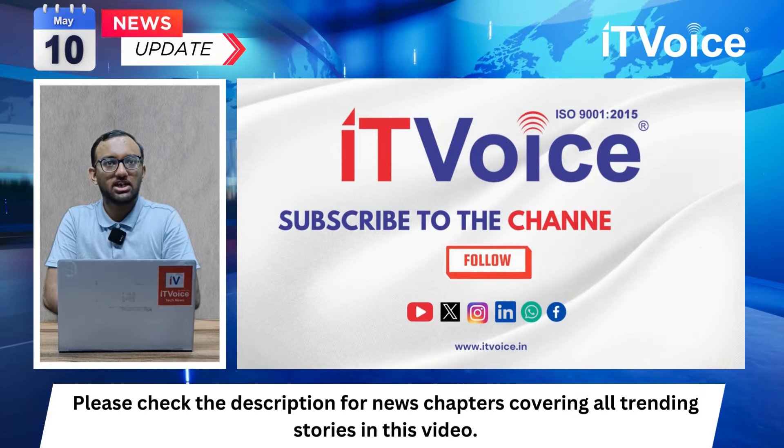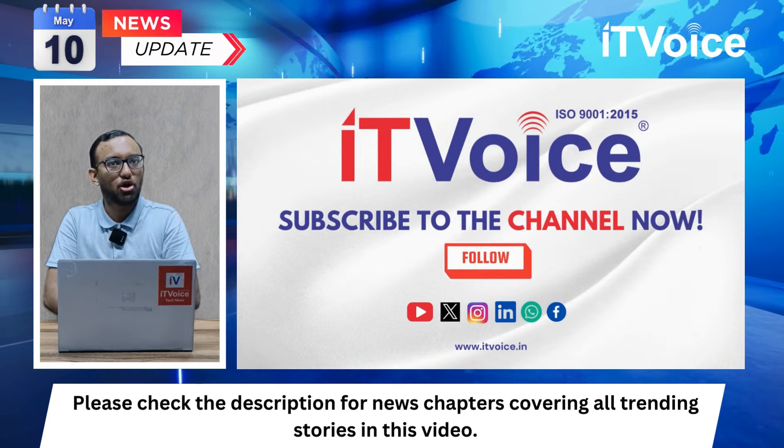Good morning everyone, I am Harshit, your tech host, and welcome to the Daily Tech News Bulletin brought to you by IT Voice.